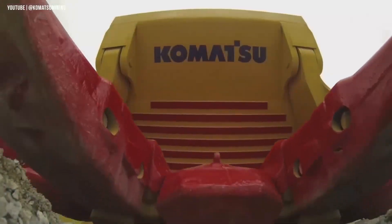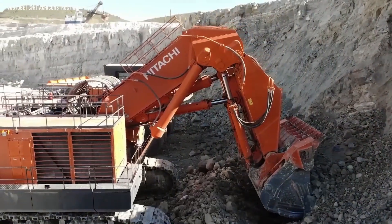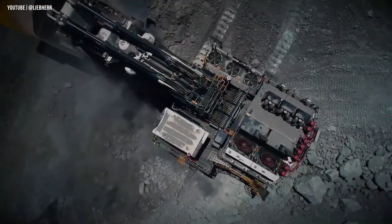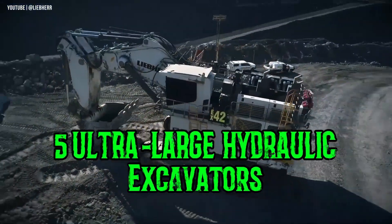We're diving into five more jaw-dropping giants — machines that are just as massive, just as powerful, and just as mind-blowing. Let's fire it up and kick off the list with a true titan of the industry.